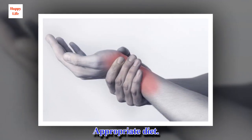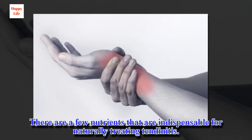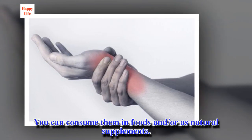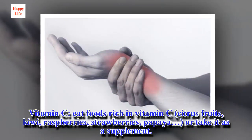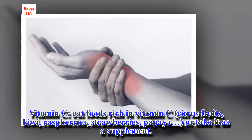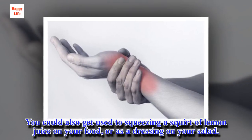Appropriate diet. There are a few nutrients that are indispensable for naturally treating tendinitis. You can consume them in foods and/or as natural supplements. Vitamin C: eat foods rich in vitamin C — citrus fruits, kiwi, red berries, strawberries, papaya — and/or take it as a supplement. You could also get used to squeezing a squirt of lemon juice on your food, or as a dressing on your salad.